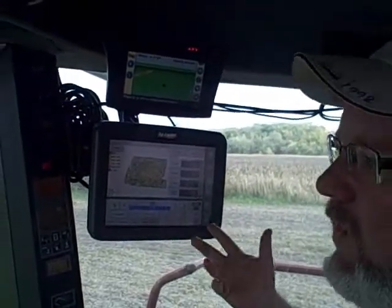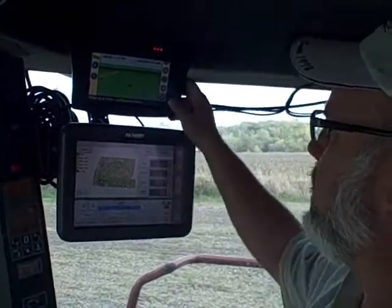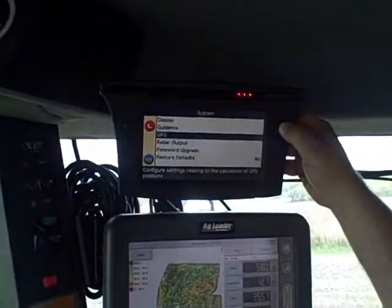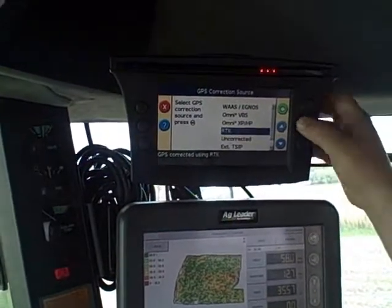Basically, the setup of the VRS modem when you're using Trimble's AG3000 is very simple. Just go to the Setup button, go to System, GPS, GPS Setup, then choose RTK as your source.